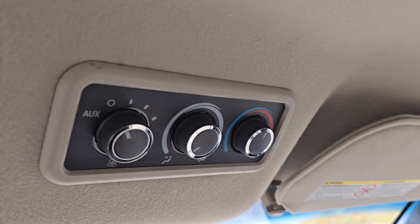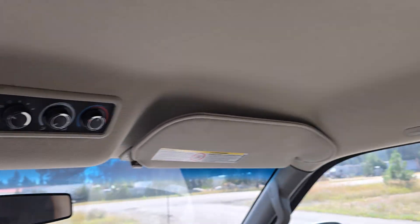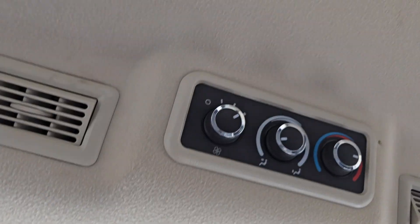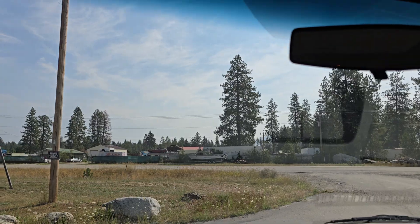You can see the owner's manual is in there. Up there you've got your rear climate controls, so you can either control them up here or put them on auxiliary and they will be controlled by the ones in back. Pretty straightforward. We'll go around and check out the rest of the van.